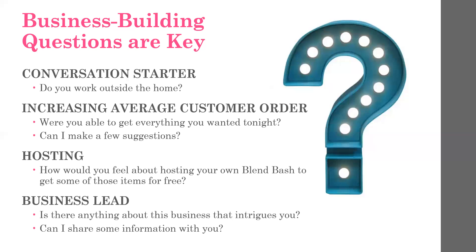When you ask, 'How would you feel about hosting your own Blend Bash?' they have to give you a response that's bigger than a yes or no, and it gives you an opportunity to actually continue that conversation. Then the last question about the business: 'Is there anything about this business that intrigues you or might be of interest to you?' It's an easy way to get those key things out there in a matter of a few moments.